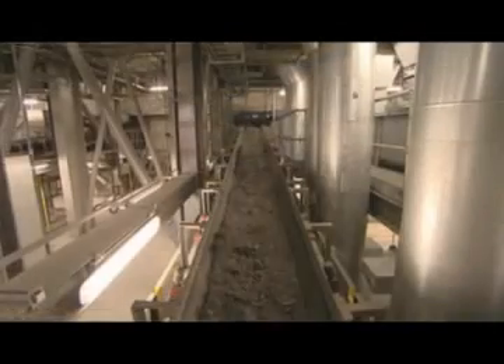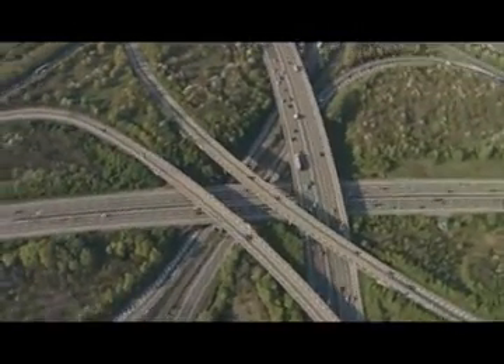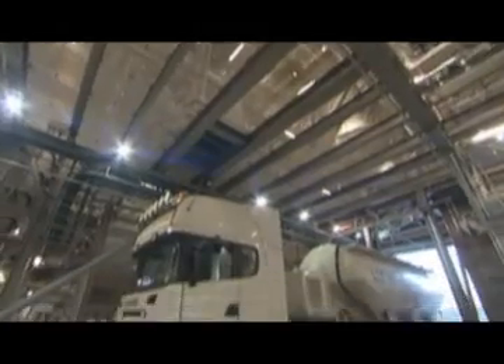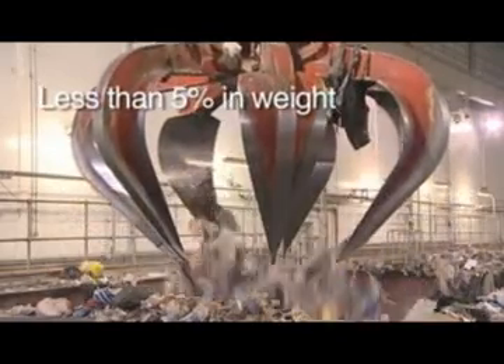A by-product of this whole process is known as bottom ash. Any metals which may be present in the ash are recovered to be recycled before the ash itself is taken away, reprocessed and used as recycled aggregate in road and construction projects. The air pollution control residue coming from the effective gas clean-up process is removed in sealed containers to be safely disposed of in an appropriate licensed facility when it can't be recycled. This residue is a very small fraction in weight of the waste delivered to the plant.